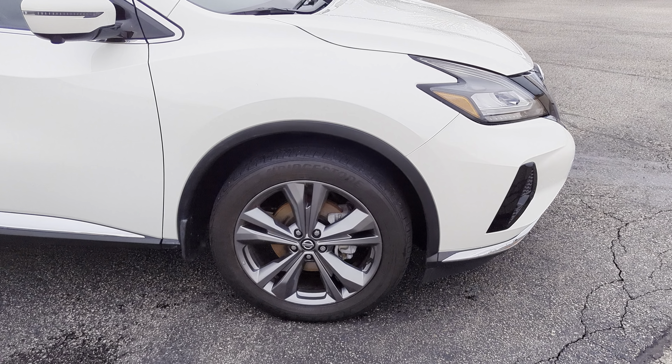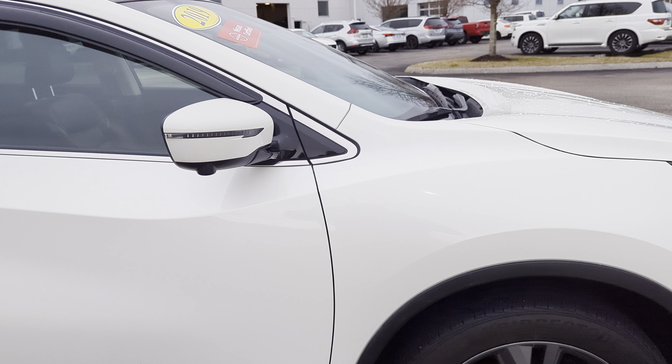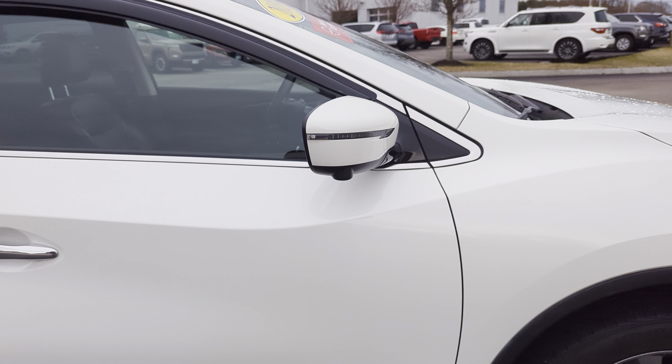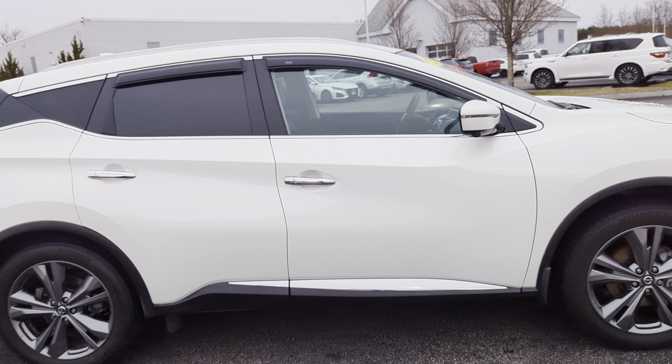Big 20-inch wheels with some Bridgestone tires wrapping those. On the mirror here, you're going to have built-in turn signals and cameras down on either mirror and in the front and in the back for your around-view monitor system.